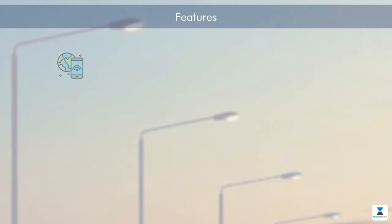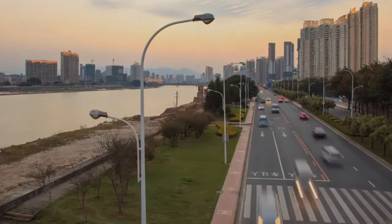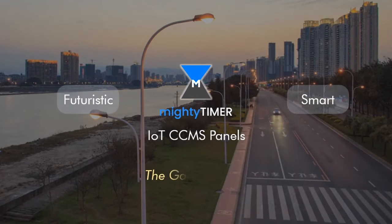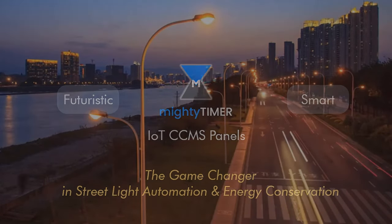Our solution is providing all these features. Get the Mitoderma IoT CCMS Panels — futuristic, smart, and a game-changer in streetlight automation and energy conservation.